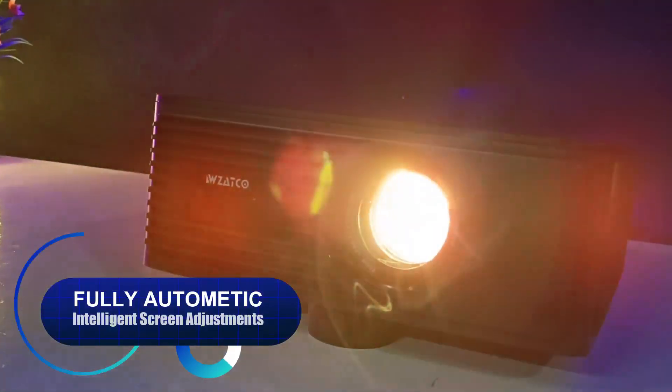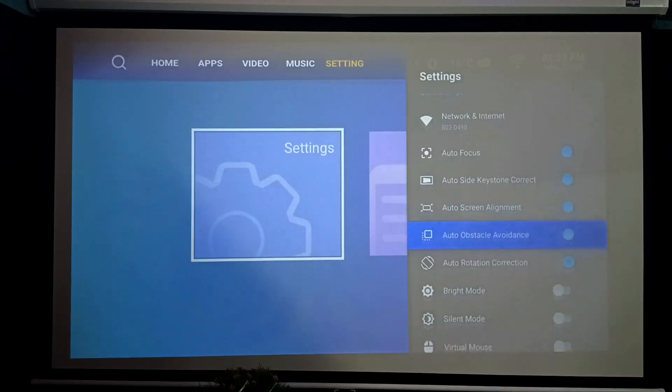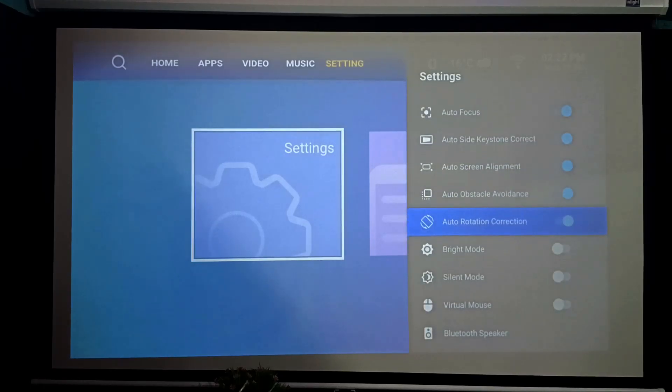This projector features intelligent fully automatic image adjustment including auto focus, auto keystone correction, auto tilt, auto screen fit, and auto optical alignment.